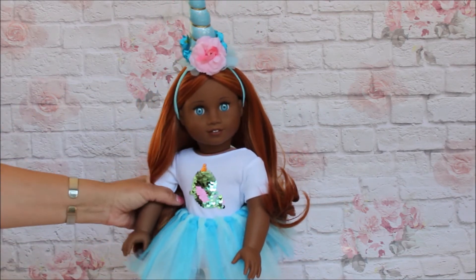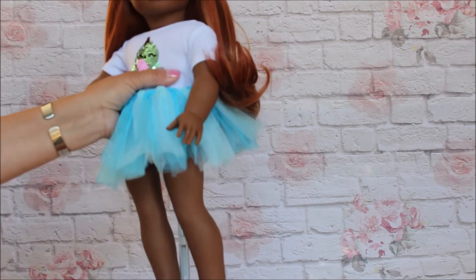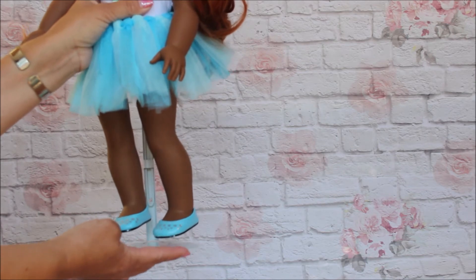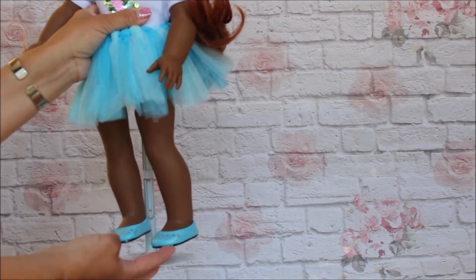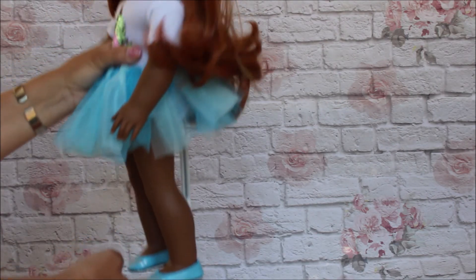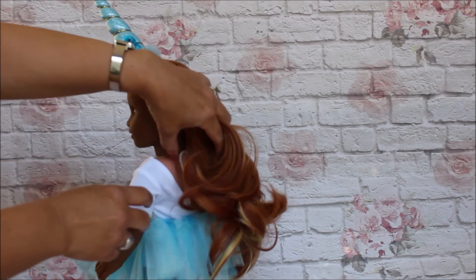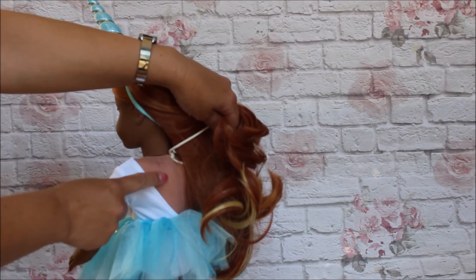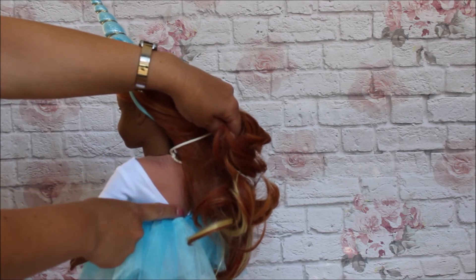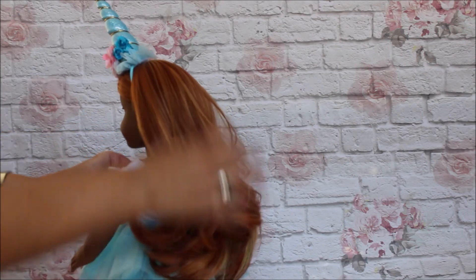I absolutely love the color. I matched it and so many people have the little meet outfit shoes from American Girl — it matches the outfit perfectly, so if you order it they go together really well. It's got an open back to make it easier to put on your doll, so it isn't a difficult outfit to dress.